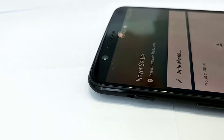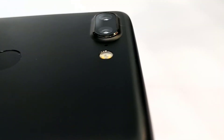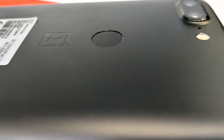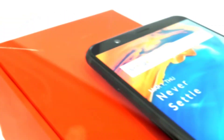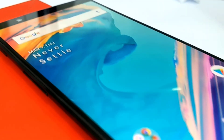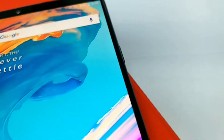To summarize the four major specifications of this phone: it has an 18:9 full optic AMOLED display, a Qualcomm Snapdragon 835 processor, a 16MP plus 20MP dual rear camera with optical image stabilization capable of shooting 4K video, and 6GB of RAM with 64GB of non-expandable storage.